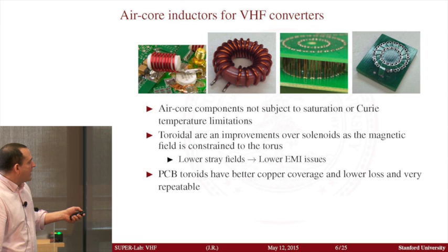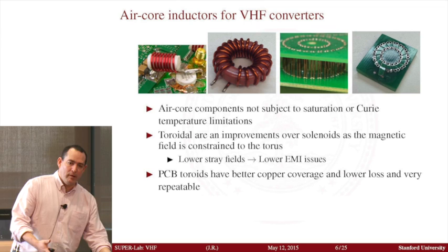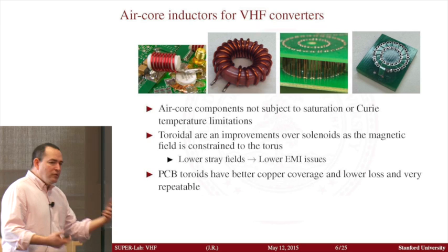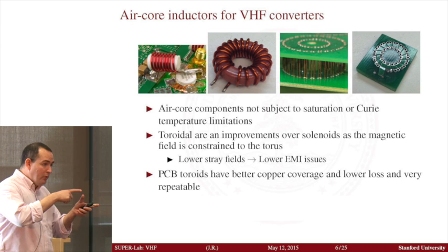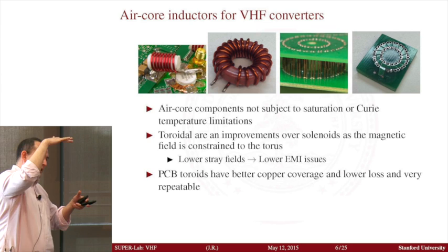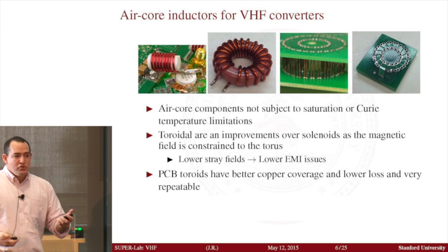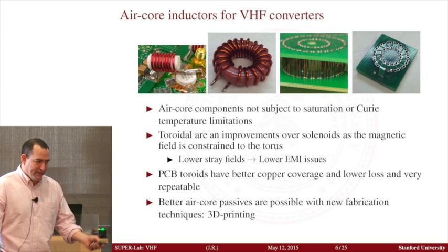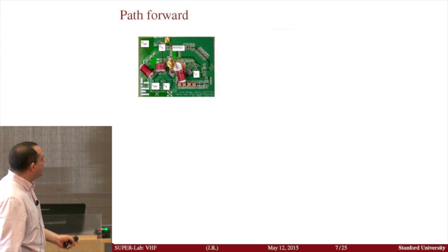One of the advantages of switching to air core is that you can start implementing this same structure by taking advantage of printed circuit board fabrication to essentially do the same thing. This turns out to be a very good idea — not only because you actually get better performance, but the metal actually covers all the surface, which goes a long way in reducing leakage flux that can interact with nearby structures. This structure is also much cheaper — if you can use your printed circuit board as a component, you can just print them like making pancakes.